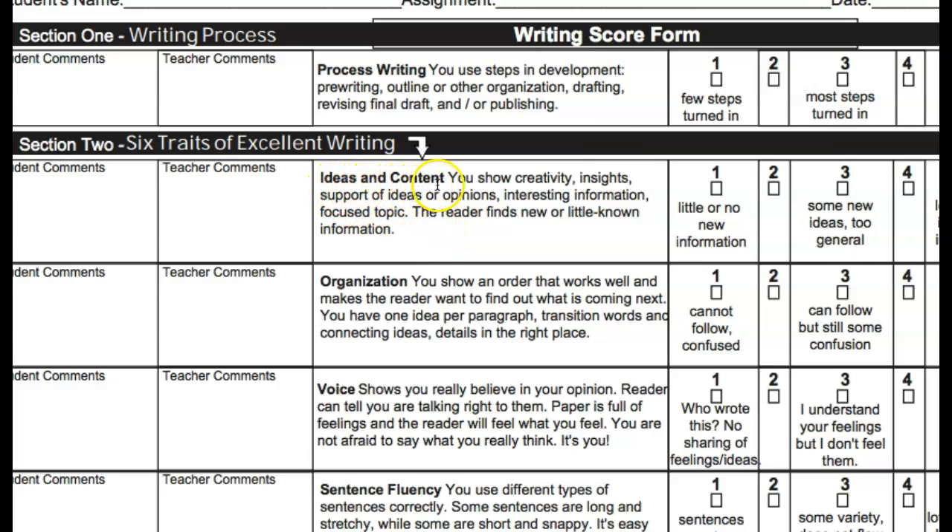So I'm looking at the ideas and content section and it says: you show creativity, insights, support of ideas or opinions, interesting information, focused on the topic, and the reader finds new or little known information. As I read that, I see that my ideas should be really clear and focused, and they should also be interesting.